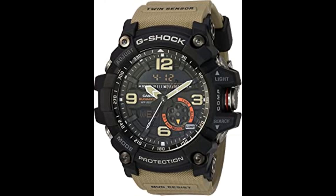Number 7. Casio G-Shock Quartz Watch. Made in the USA or imported. Shock-resistant, Neobrite, mineral glass, mud-resistant, 200-meter water resistance, LED backlight super-illuminator, digital compass, thermometer, world time, stopwatch, countdown timer, 5 daily alarms, hourly time signal.